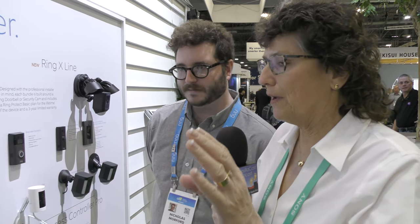For Ring Protect plans: the basic plan is $3 a month or $30 for the year, covering video recording for 60 days for a single device like a doorbell or camera — totally optional. Once you have four or more devices, the Ring Protect Plus plan makes more sense at $10 a month or $100 for the year. That plan covers all devices at one address with no incremental costs, includes the alarm system, 24/7 professional monitoring, and cellular backup on the alarm base station.